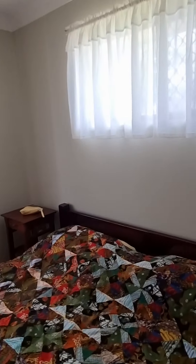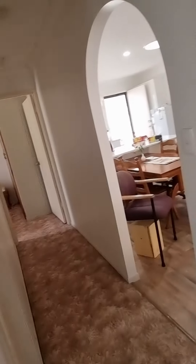We've got three spacious bedrooms. This one's got built-ins. Smoke alarms are all up to code for next year when the requirements change.